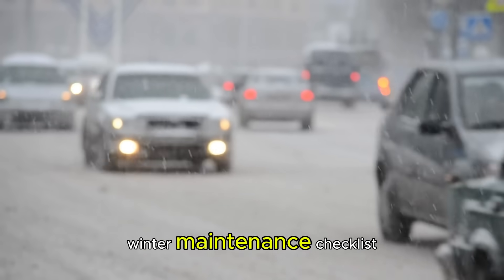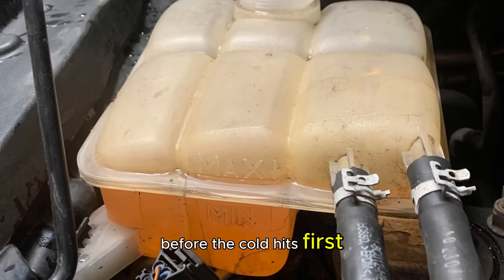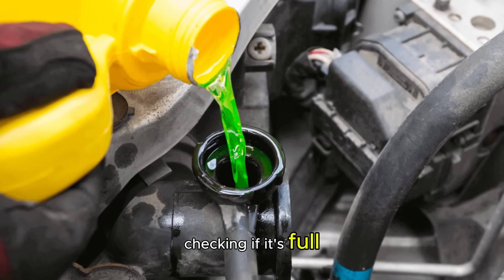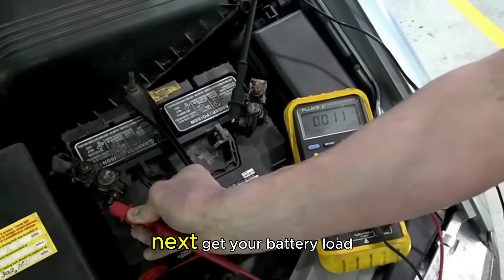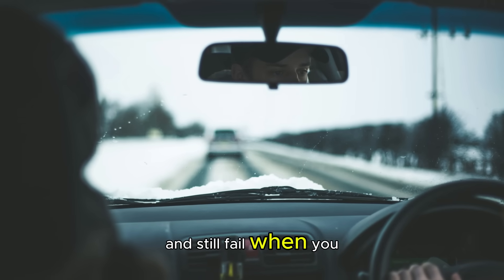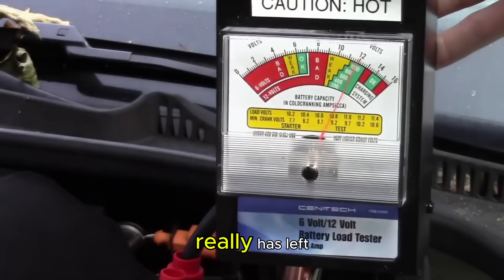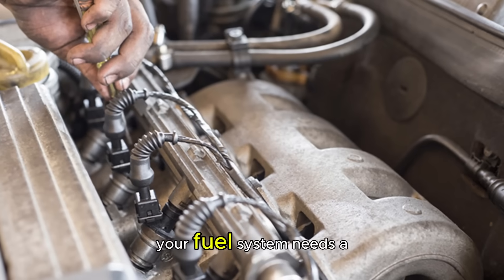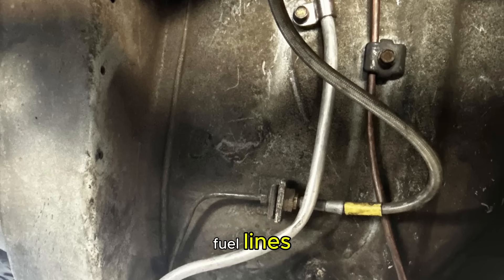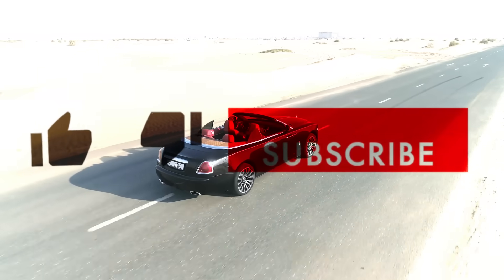Now let's get into your winter maintenance checklist. First, get your coolant tested — not just checking if it's full, but knowing its freeze point. Next, get your battery load tested; a battery can show 12 volts and still fail when you need it most, and a proper load test tells you how much life it really has left. Your fuel system needs a thorough inspection too — check your fuel filter, fuel lines, and make sure there's no water in your fuel system.